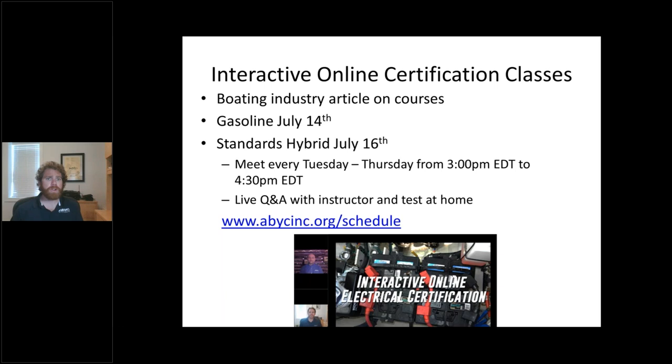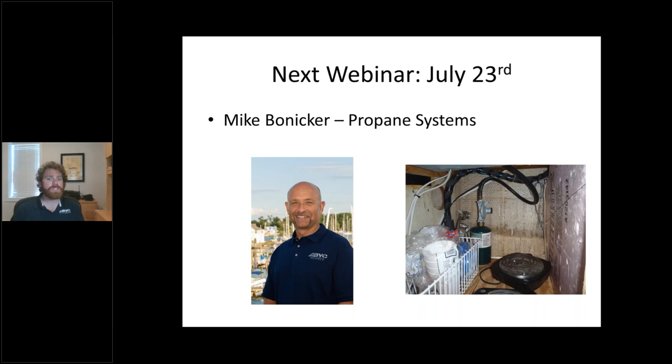Our interactive online classes have been going really, really great. There've been a few articles written about it, most recently in Boating Industry — their digital issue came out yesterday. If you have any curiosity about what it's like, it's a pretty good article on what we've been doing. Here are a couple of classes we have coming up, but go to abicinc.org/schedule for a full list. Our next webinar — mark your calendar for July 23rd. Our lead instructor Mike Boniker will be taking us through propane systems.